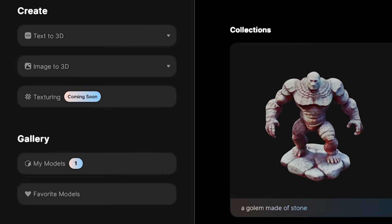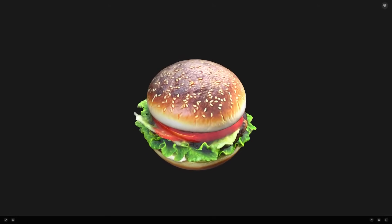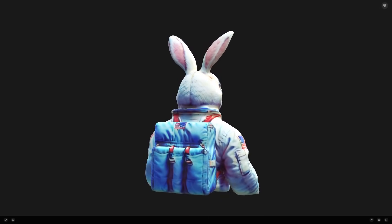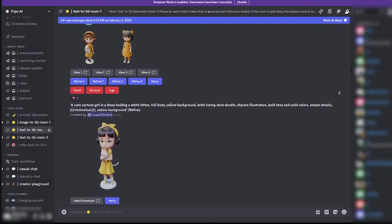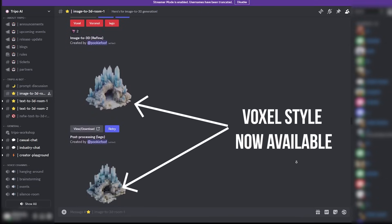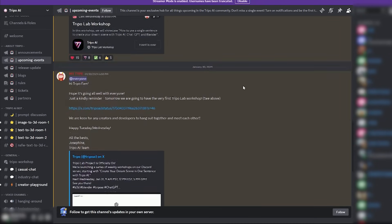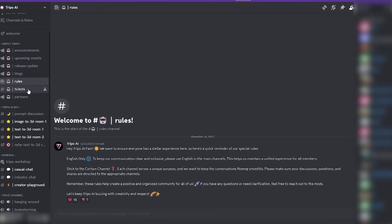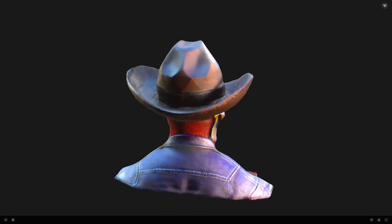Tripo also promises an AI texture model coming out really soon, but Texture 3D and Image to 3D are both really good. Give them a try by clicking the link in the description. For pricing, Tripo is currently free, especially their Discord server, with both Text to 3D and Image to 3D bots. They are building a developer and creator community, and their API is open for application as well. The Tripo Discord community will host events and workshops to showcase what Tripo can do and teach you how to merge it into your workflow.